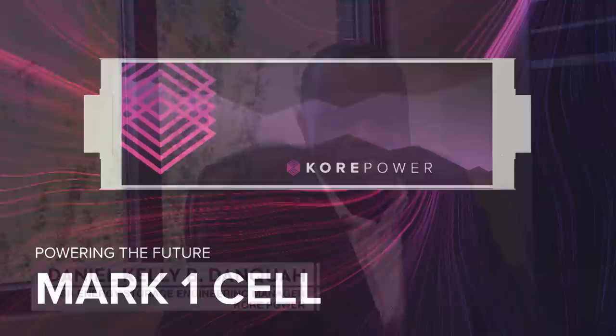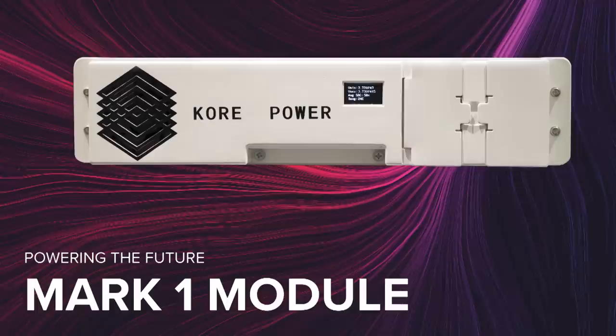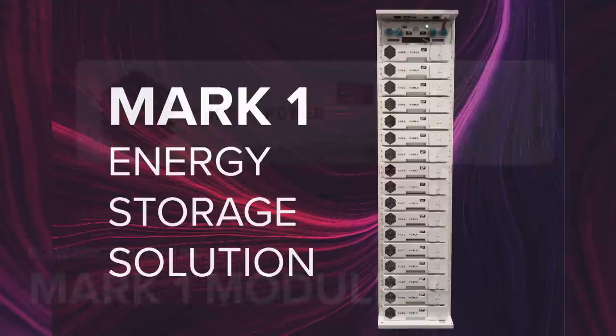Some of the innovations that elevate the Mark 1 from other options include a simple and efficient design that shows state of charge, state of health, current, and temperature of the modules. The modules are designed economically to ease technicians during installation. Core Power has the ability to attract strong team members because when experts around the industry hear about what Core Power is doing and how well-thought-out the plan is, they can't help but want to be a part of the team.